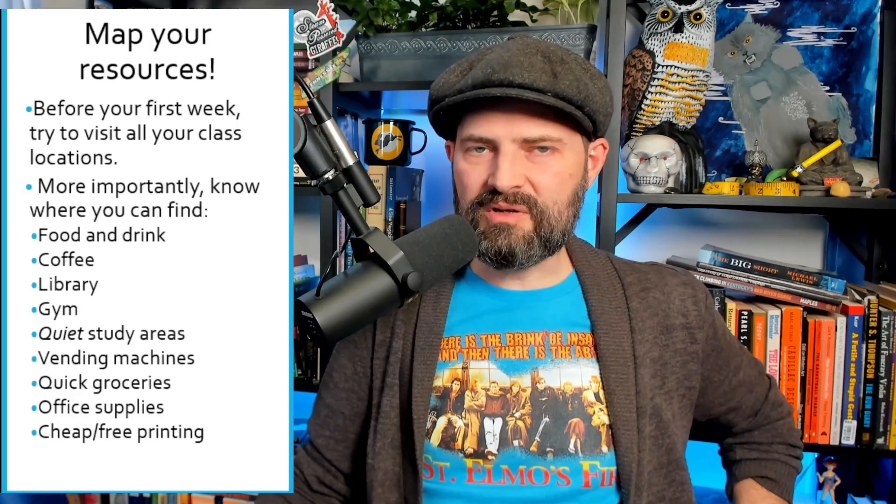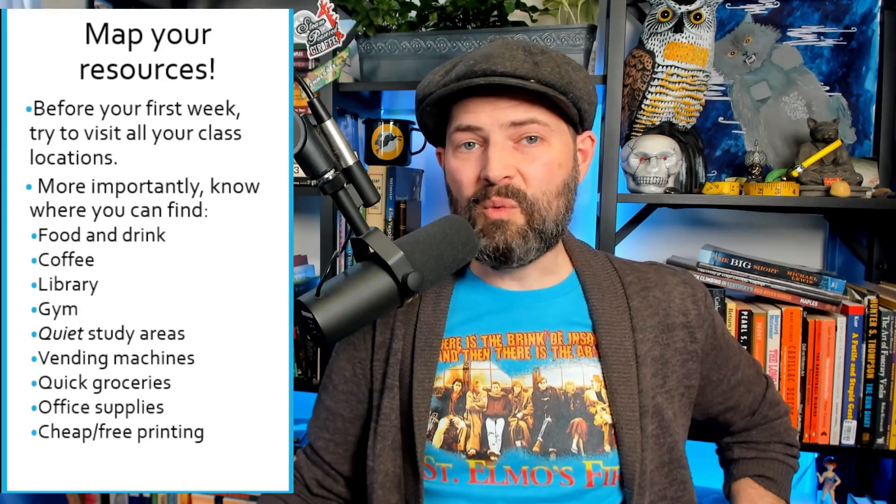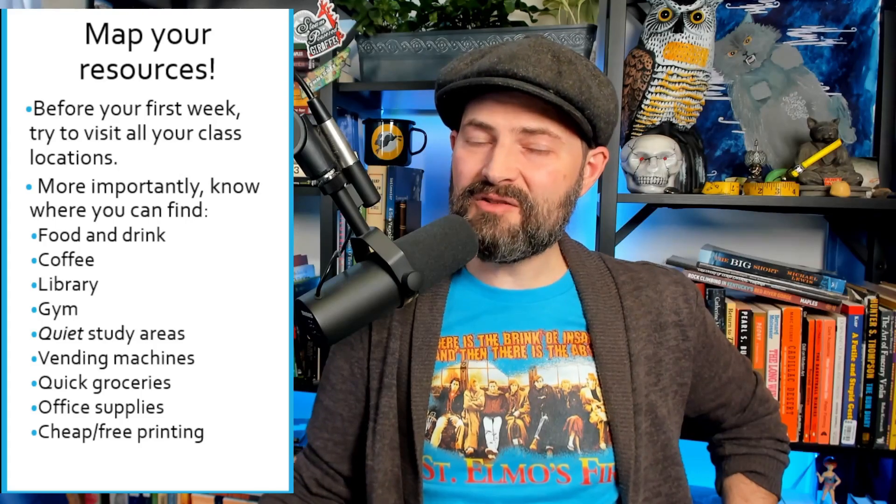Next, I want to talk about mapping out your resources on campus. An obvious piece of advice is that before the first day of classes, it's a great idea to swing by campus when things are quiet and look for your buildings. But something far more important is mapping out the resources you're going to need to support yourself while going to classes and studying. Think about: where do I get food? Where do I get bagels? Where are the vending machines? Where do I find coffee? I need to think about these kinds of resources that will support me while I'm studying.